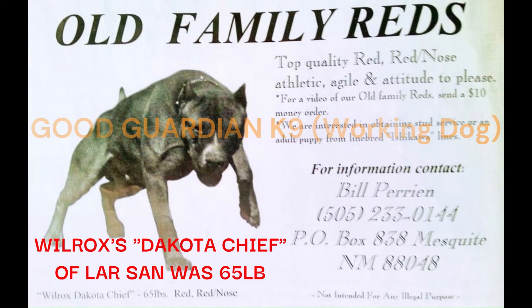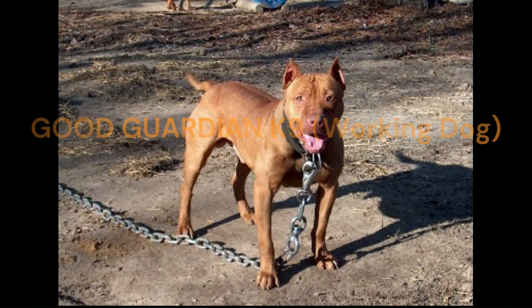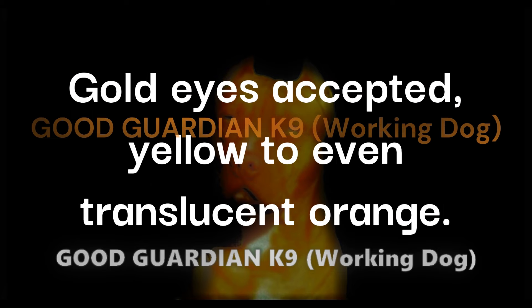Animal aggressive, extreme intense prey drive, extreme loyalty, and most important — the highest level of gameness, extremely game. This was the temperament and the sought-after quality of the traditional Old Family Red Nose dog, or the Irish dogs in particular: extreme intense prey drive and gameness.